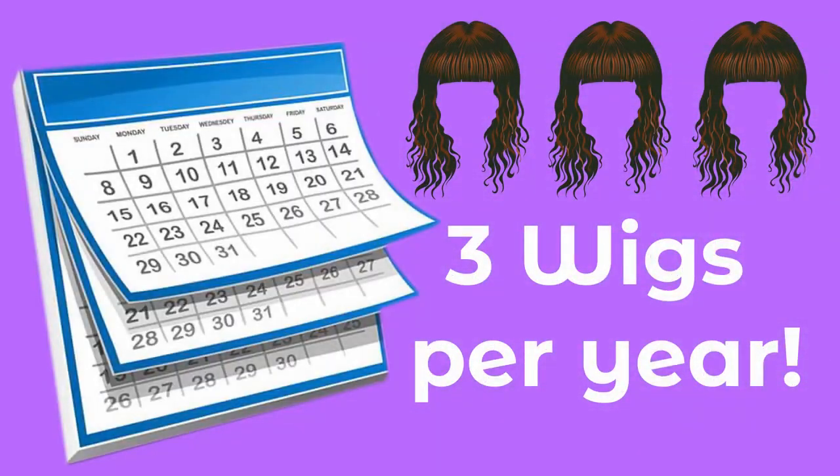I say three wigs will get you out a whole year — that's my personal experience. If you get three wigs, that'll increase the long life of the wig because you're rotating: you wear one, take it off, wear one, take it off.